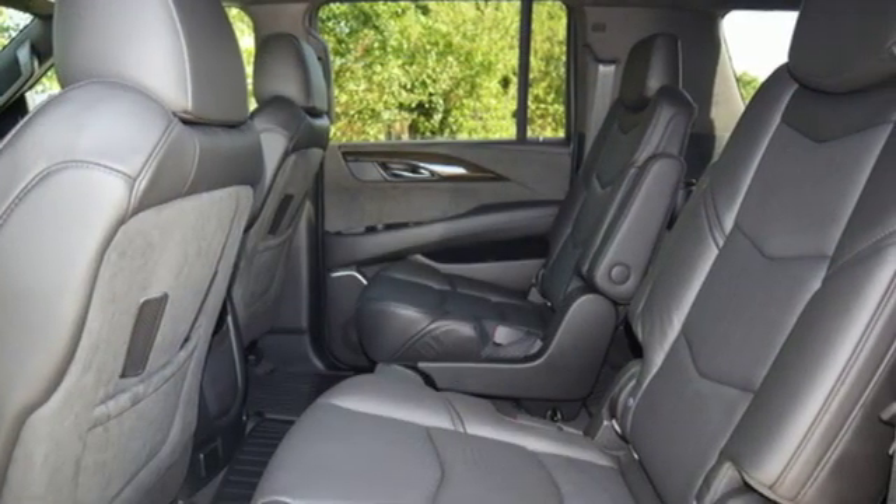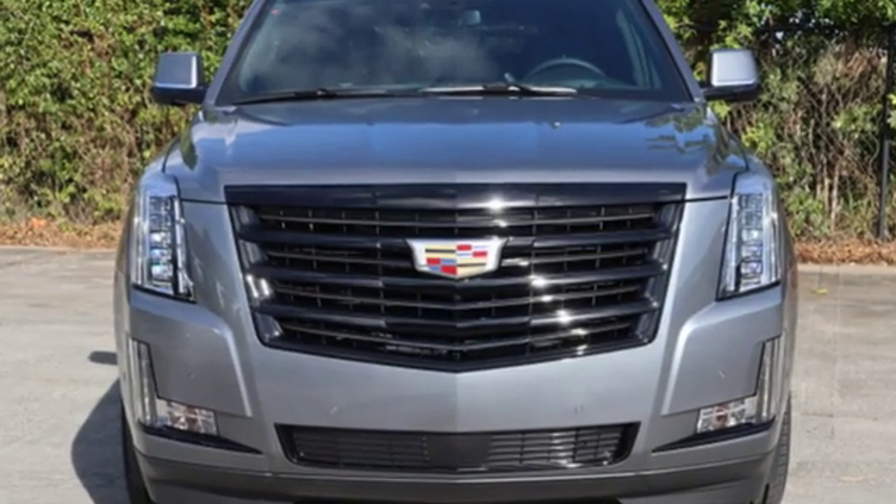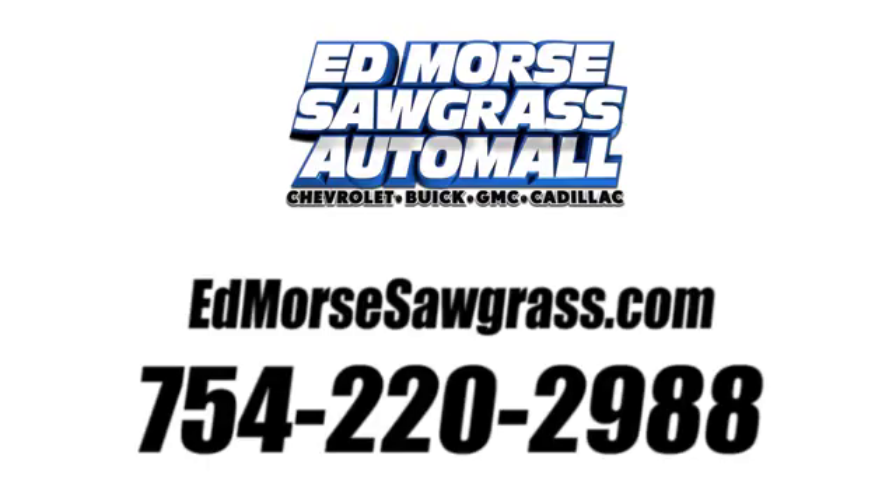For over a century, Cadillac has been synonymous with automotive innovation. See what it can do for you when you take it for a test drive. Call us today at 754-220-2988.